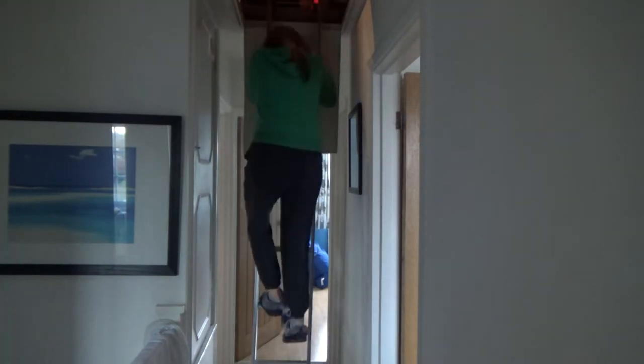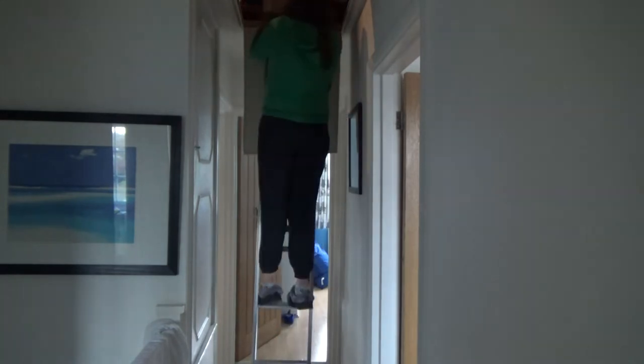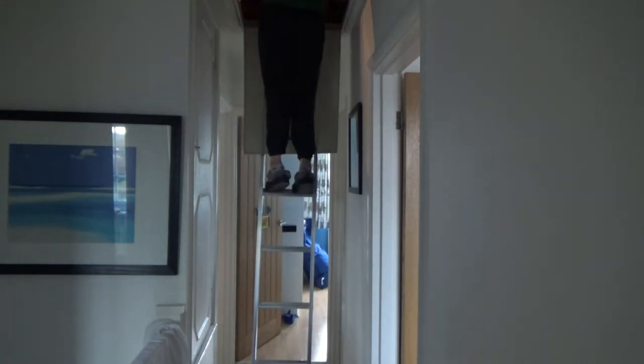We had some boxes that needed to go up to the loft, and we also had some spare Christmas stuff that was still downstairs that needed to go up as well.